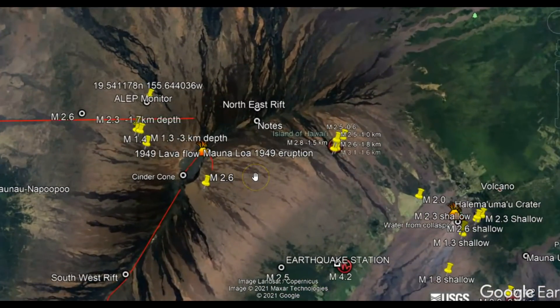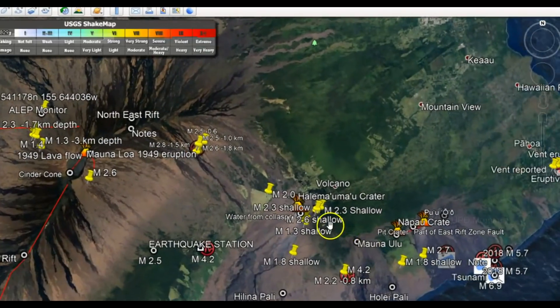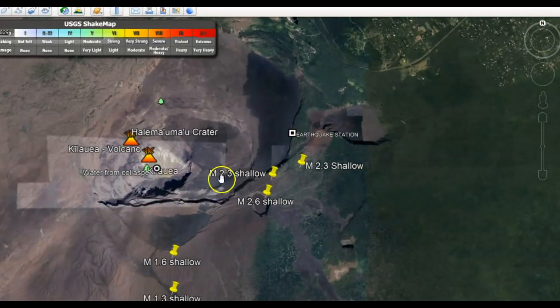Here we got cinder cone. I have a monitor there, and this is Mauna Loa. The one in the center, BYL, that's Brian's Ledge, and that would be for the crater for Halimaumau, and that's it right there.